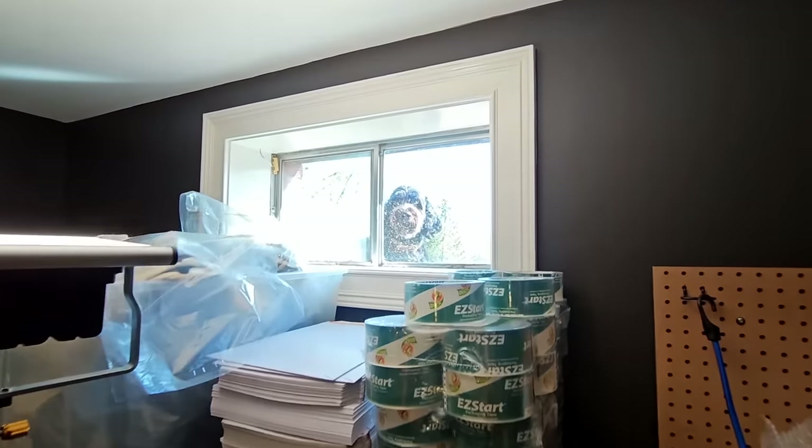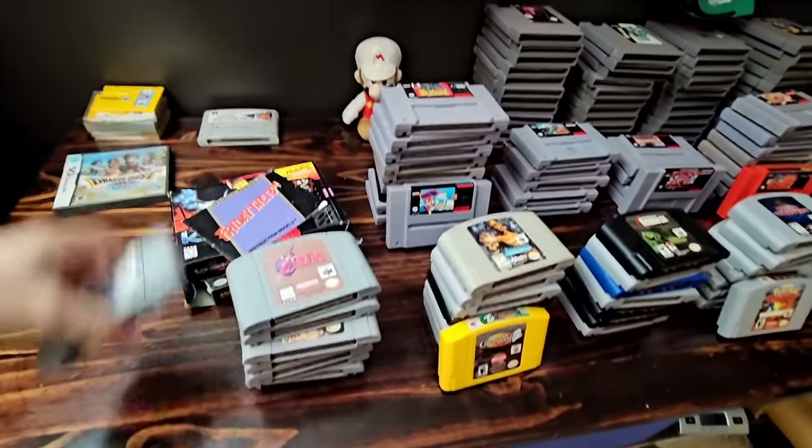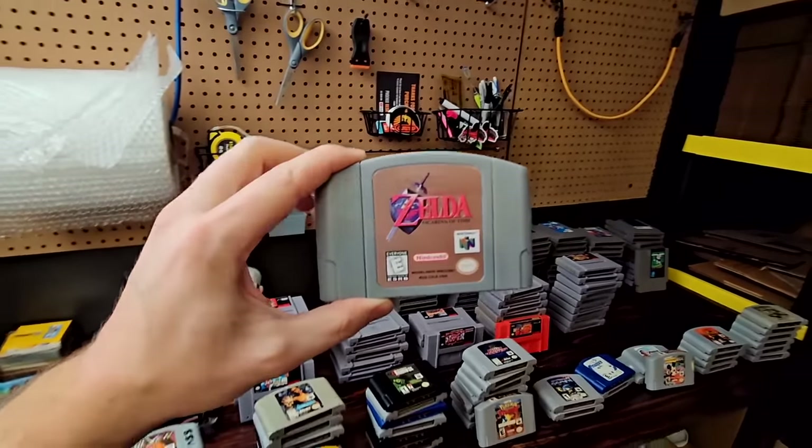We've got a stray Elsie up here looking in on us. This was honestly a super solid bin — but we have a reproduction cart here, a pretty bad one at that.